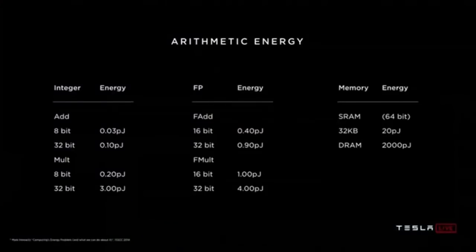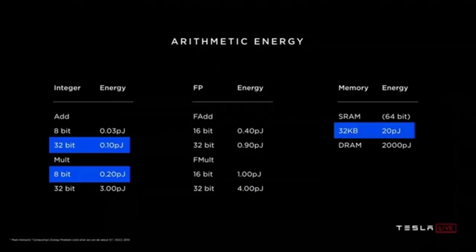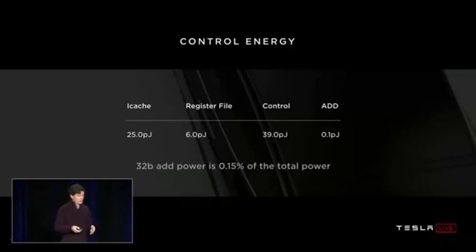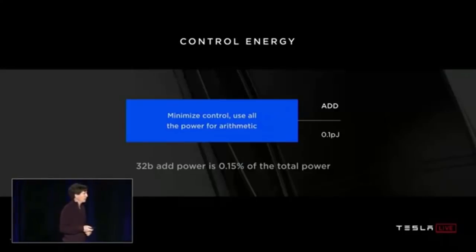The chip operates in a thermally constrained environment, so we had to be very careful about power. We picked integer arithmetic: 8-bit integer add is nine times less energy than the corresponding floating-point add, and 8-bit by 8-bit integer multiply is significantly less power and is probably enough accuracy for good results. We chose SRAM as much as possible — going off-chip to DRAM is approximately 100× more expensive in terms of energy. We also sought to get rid of control overhead, because in a regular CPU the add operation is only 0.15% of total power — all the rest is control overhead.